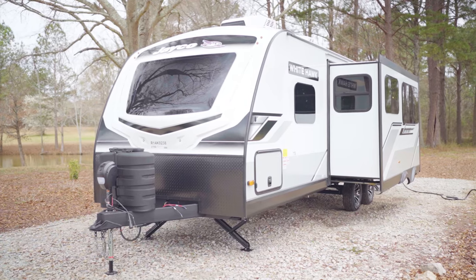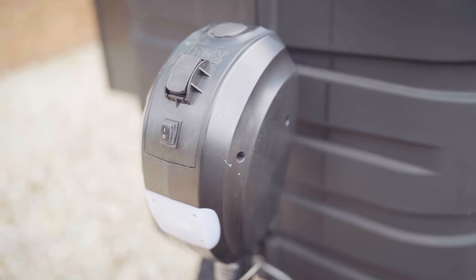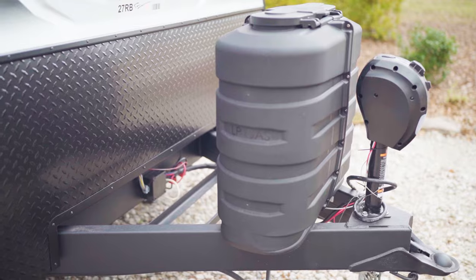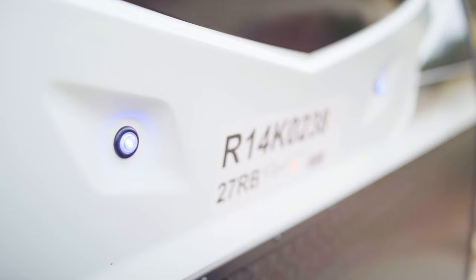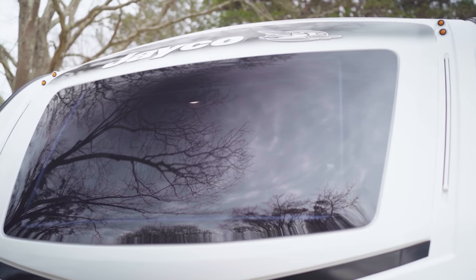At the very front of the camper, there's an electric tongue jack, a large LP container for dual tanks, and a molded fiberglass front cap complete with great LED marker lights and an automotive-grade windshield that lets lots of great light down into the bedroom.